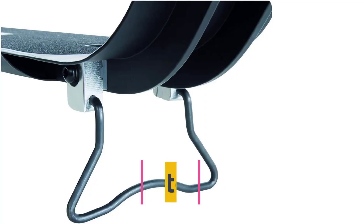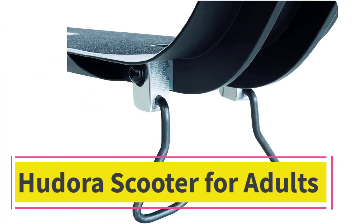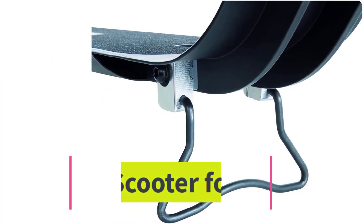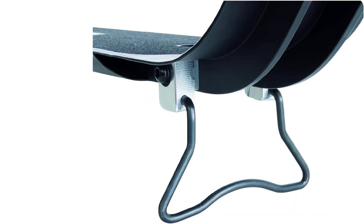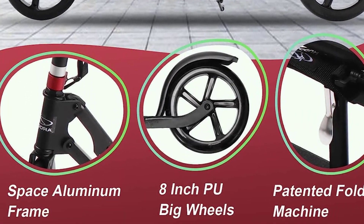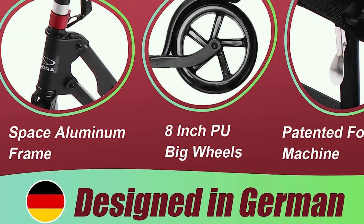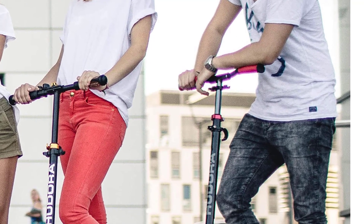At number two: the Hudora scooter for adults. Hudora adult scooters are ideal for commuting to work or taking a leisurely ride with the family — a great combination of convenience and fun.